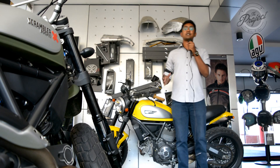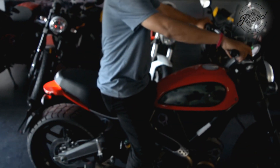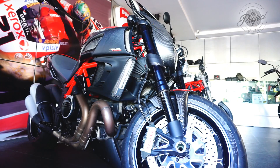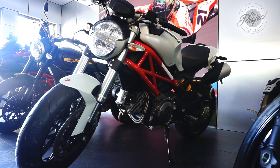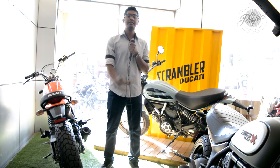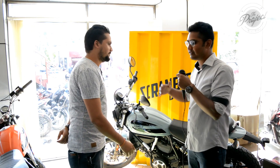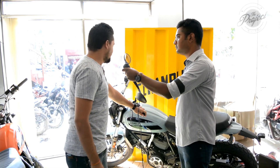Hey guys, after showing you all those different bikes and superbikes, we are here to show you another Italian beast, and that excites me a lot. That is Ducati — born in 1926 in Italy. It's a very interesting bike, full of passion and has a very beautiful look of course.